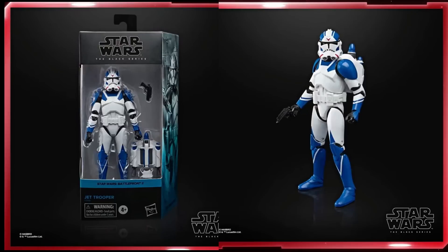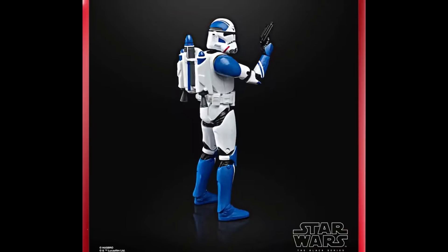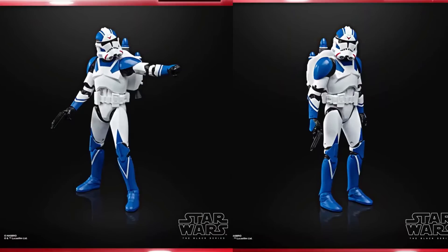Next they revealed a Gaming Greats figure, and one of the best reveals of the day is the Jet Trooper from Battlefront 2. They used a new Clone Trooper body, gave him a jetpack, and I think he looks great. But this is the only Black Series reveal that is not basically a repaint — at least this one has some new parts. Every other Black Series reveal just got a new paint job. The Jet Trooper is available for pre-order at GameStop and EB Games on 9-9 at 1 PM Eastern Time.